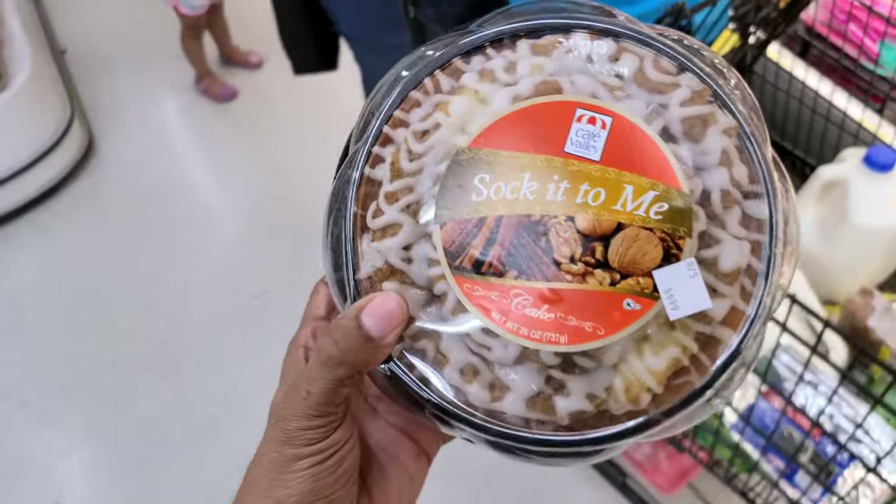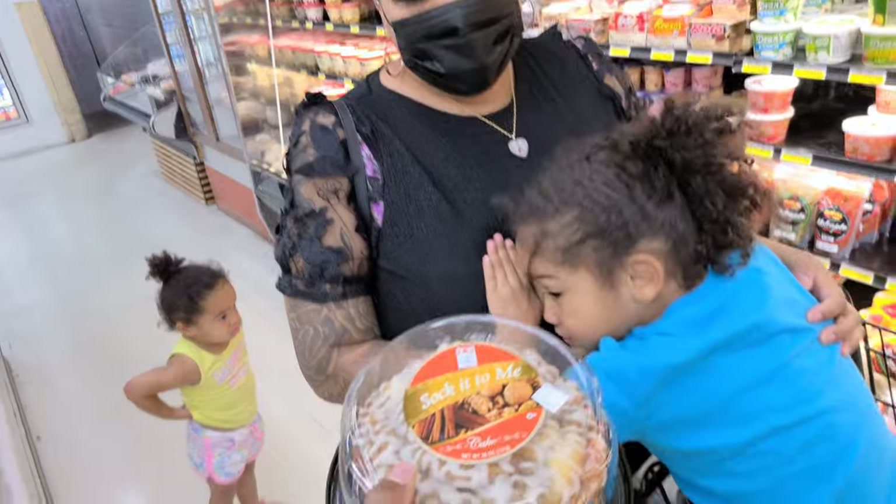It's made in Arizona — sock it to me, I'm getting it. Arizona made, right here local.